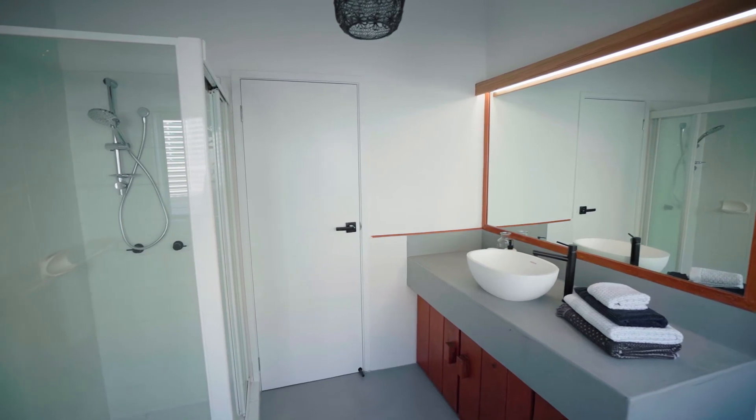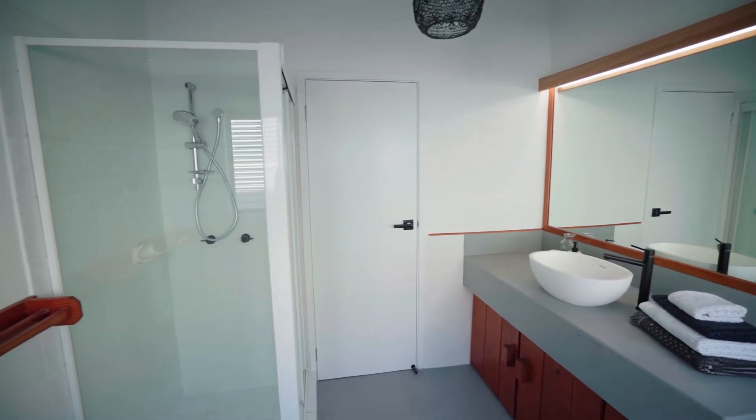The upstairs bathroom follows the same theme as the rest of the house, with a polished concrete look vanity and floor, and a custom LED vanity light that's been fabricated and installed.